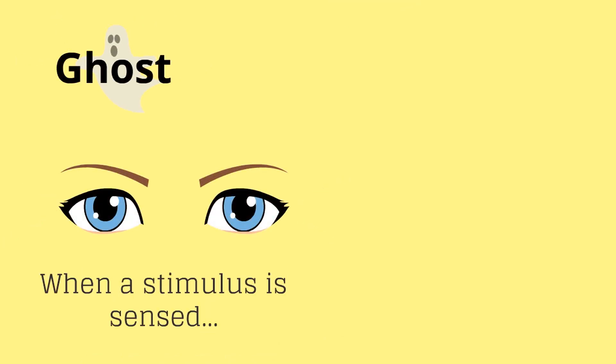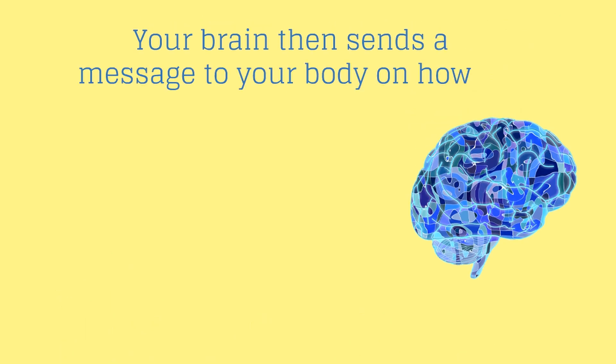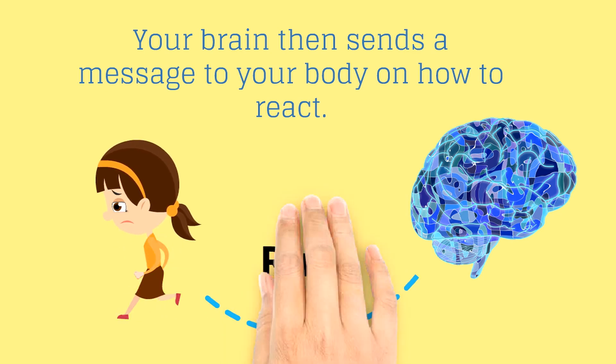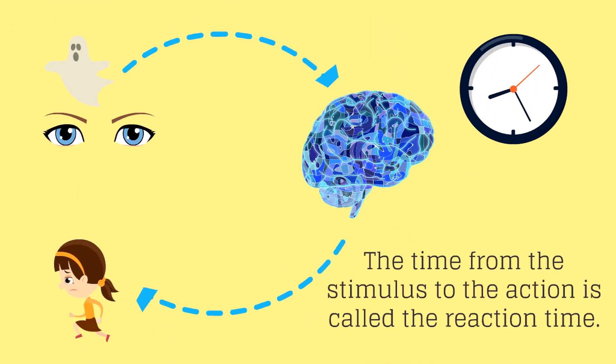When a stimulus is sensed, a message goes to your brain. Your brain then sends a message to your body on how to react. The time from the stimulus to the action is called the reaction time.